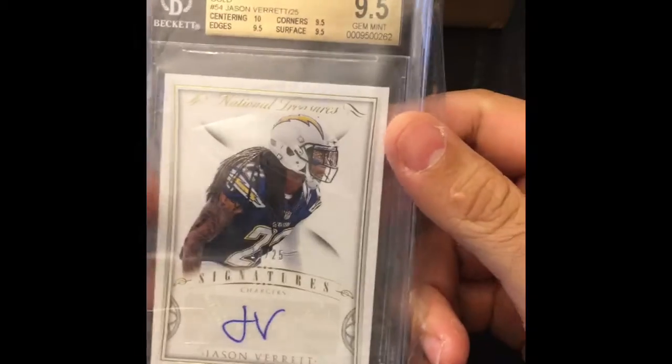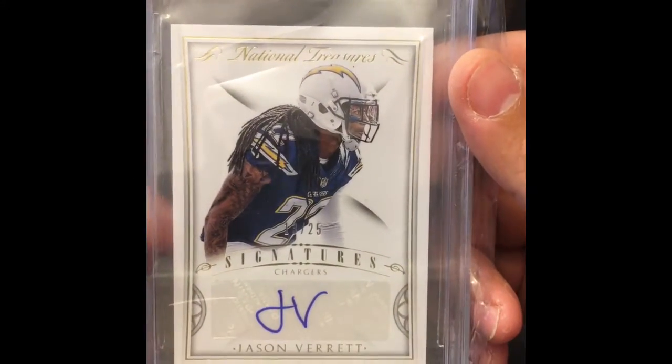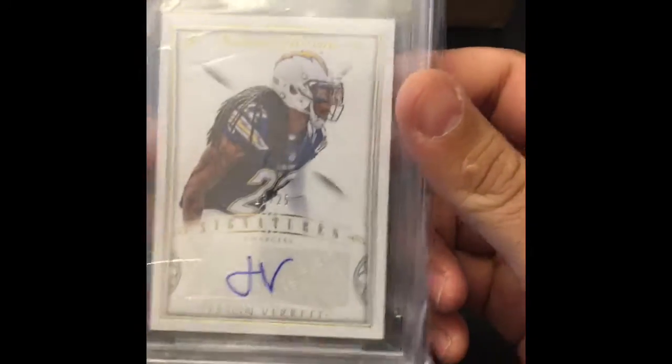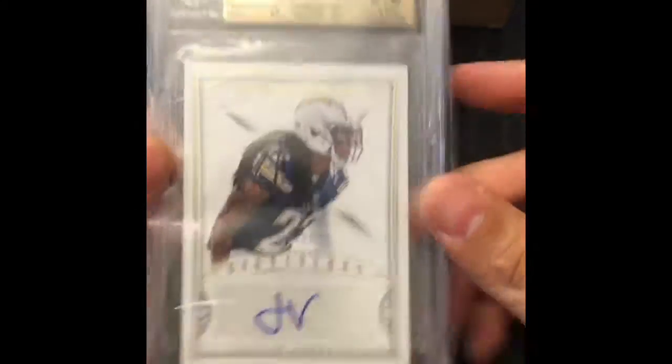All right, we got three more. This is kind of like a letdown going from Jordan to Jason Barrett. Now it's National Treasures, but I look at this card and I'm thinking — what's up with your signature, bro? I guess he didn't like playing on varsity, right? JV. Pretty simple. You gotta get some quarterback love though, don't you?